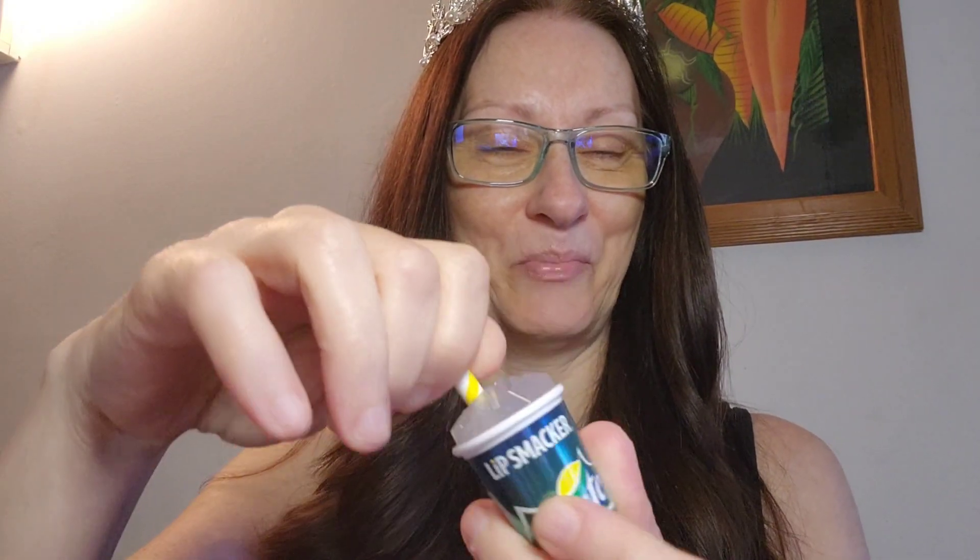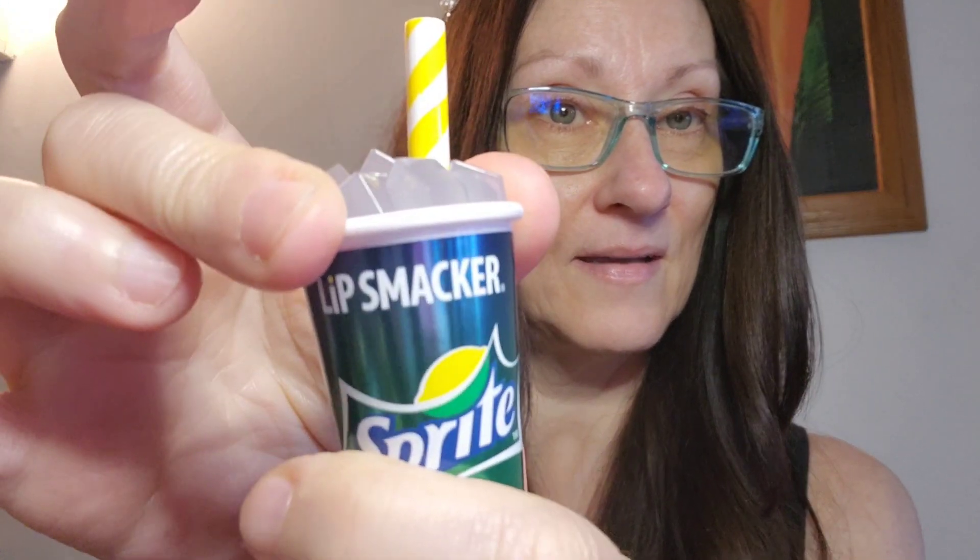I like this. It's kind of big to put in your purse, but what child would not adore this? It clicks on so it's not going to fall open and have lip balm all over your purse. I think this is such a cute stocking stuffer. Okay, let me try the Coca-Cola.